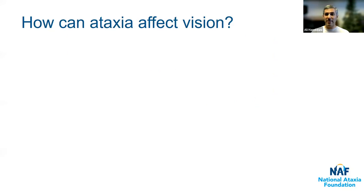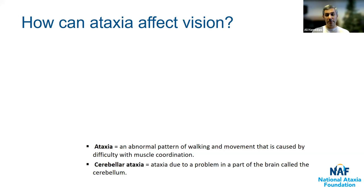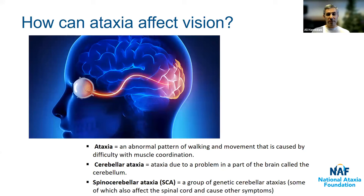Now if we think about how ataxia can affect vision, let's revisit that diagram. First, a couple of definitions. Ataxia refers to an abnormal pattern of walking and movement caused by difficulty with muscle coordination. Cerebellar ataxia refers specifically to ataxia caused by a problem in the part of the brain called the cerebellum, which is the most common cause. Spinocerebellar ataxia, or SCA, is a group of genetic cerebellar ataxias, some of which can affect the spinal cord as well. The cerebellum is down here — this round area beneath the cortex.